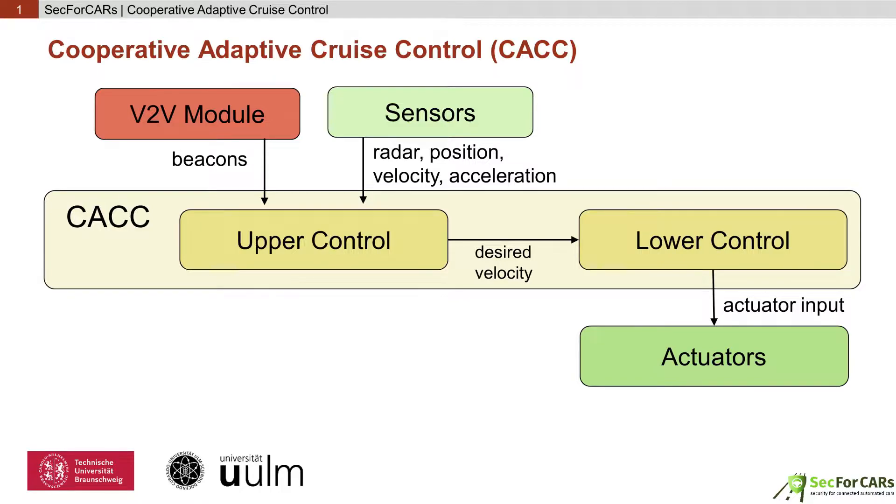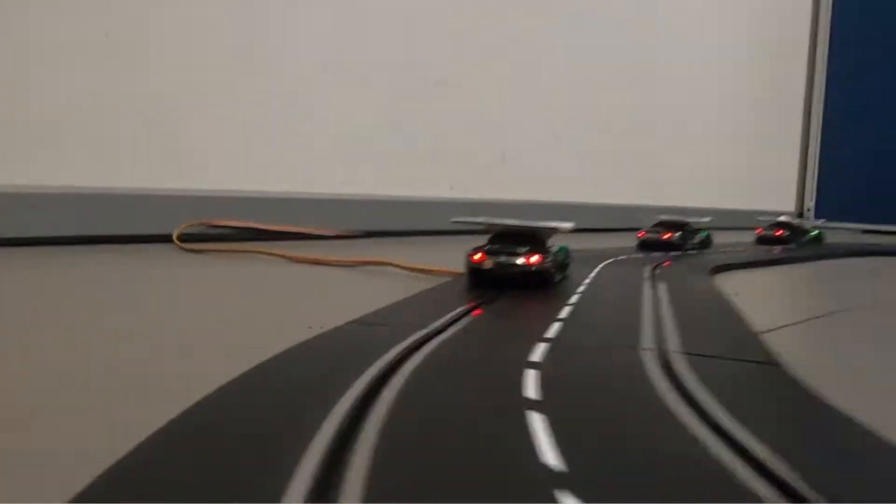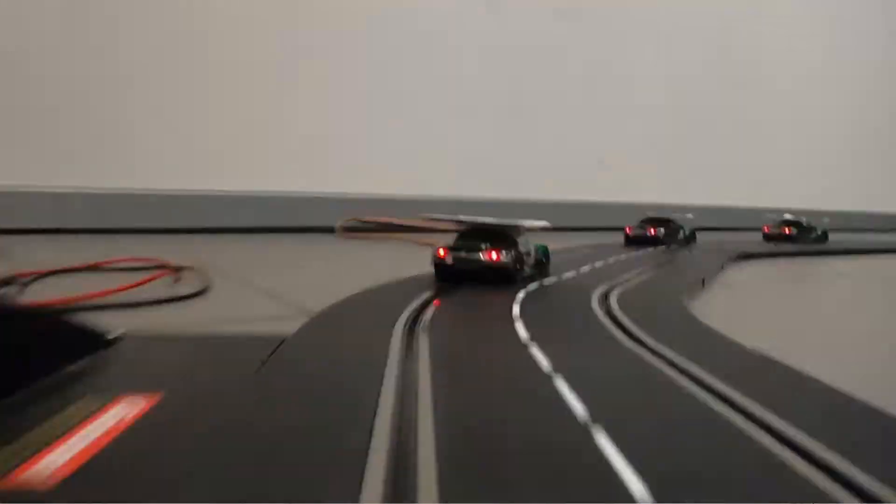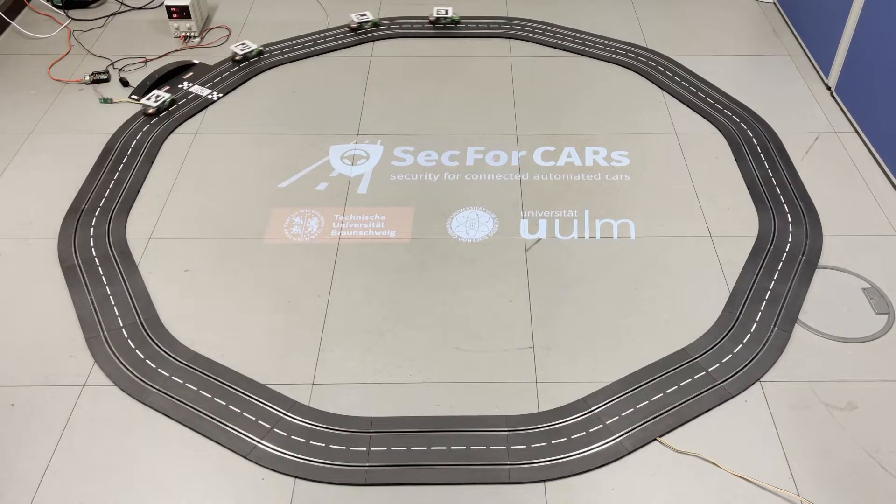This data is fed into a cooperative adaptive cruise control algorithm where it is combined with local sensor data. The controller then adapts the velocity of the vehicle to keep a constant gap to its predecessor. In a platoon, this gap can be much smaller than what would be considered safe for human drivers and even for state-of-the-art non-cooperative adaptive cruise controllers.